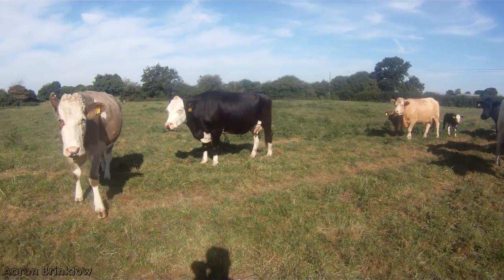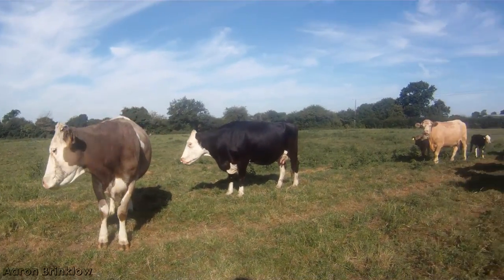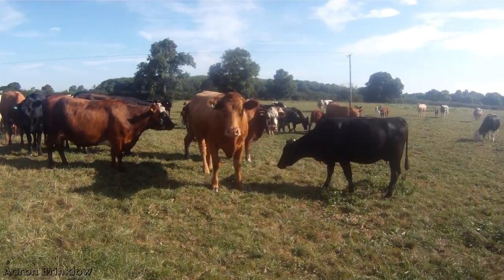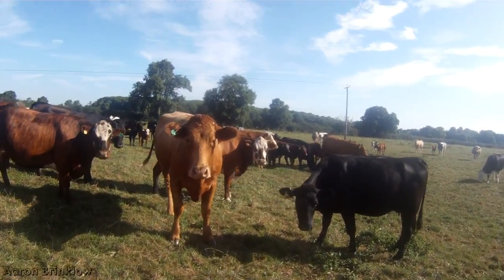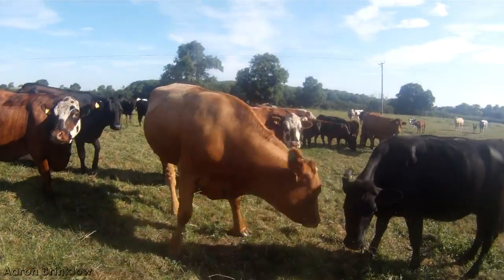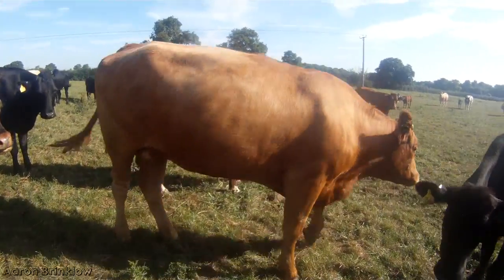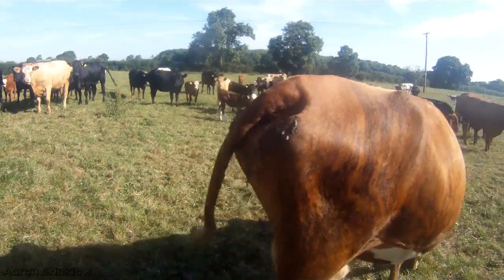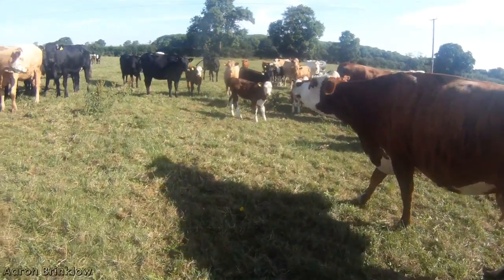There are lots of problems with flies at the minute — always horrible this time of year. We do put spot-on on the cattle which does reduce the flies, but unfortunately you're never going to get rid of them entirely.